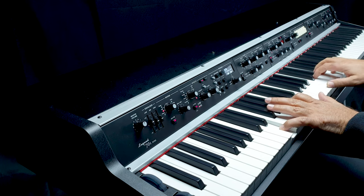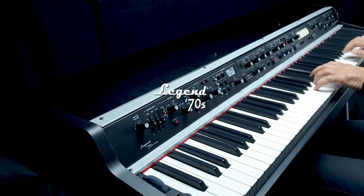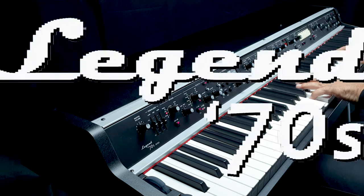Continuing our mission of innovation in musical instruments for performing musicians, we are very proud to present the new Legend 70s pianos.